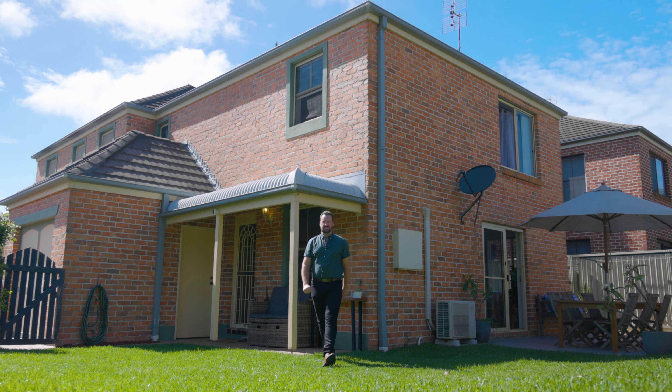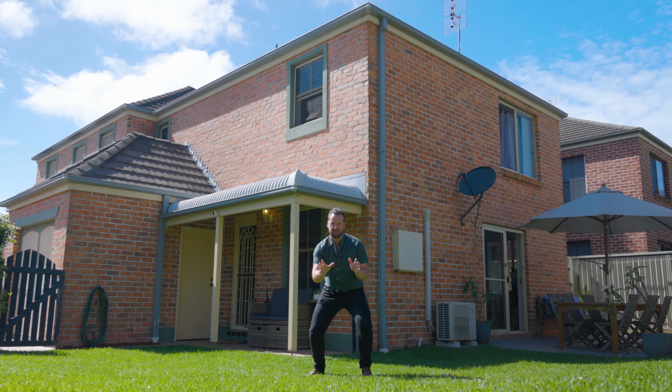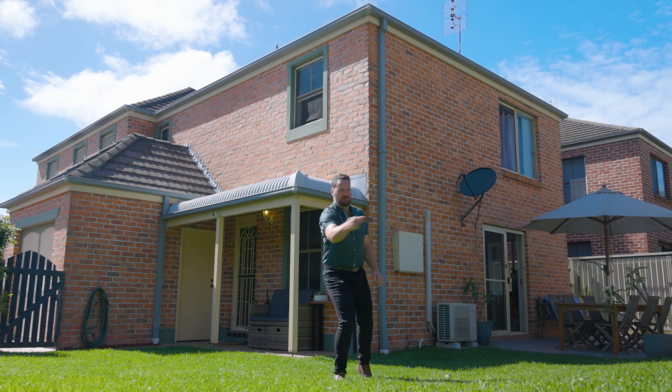Hello and welcome to number two of two Keefers Glen here in Marty. Perfect for an investor or a first home buyer. Come on, let's go take a look.